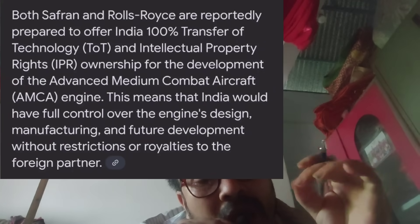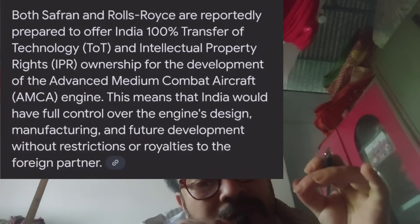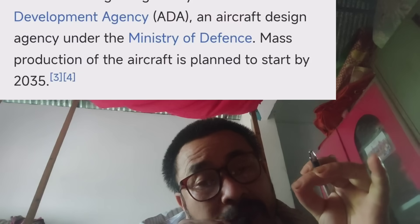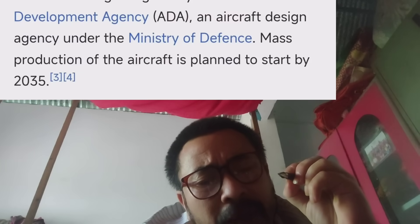United Kingdom — Rolls-Royce — and other companies are offering IPR and technology transfer. The MK project plane is expected to achieve first flight around 2029–2030. There is approximately 35% mass protection consideration.